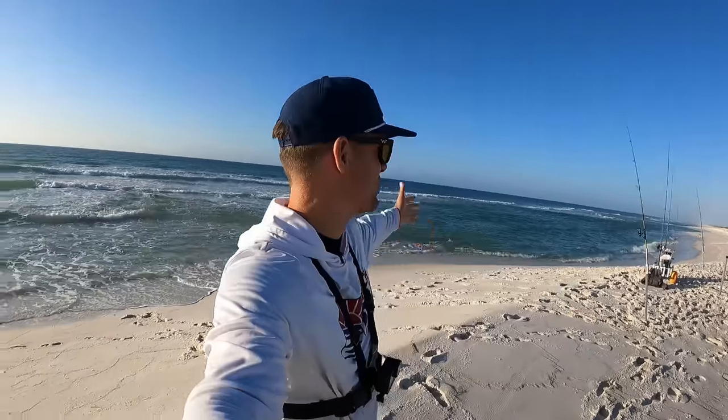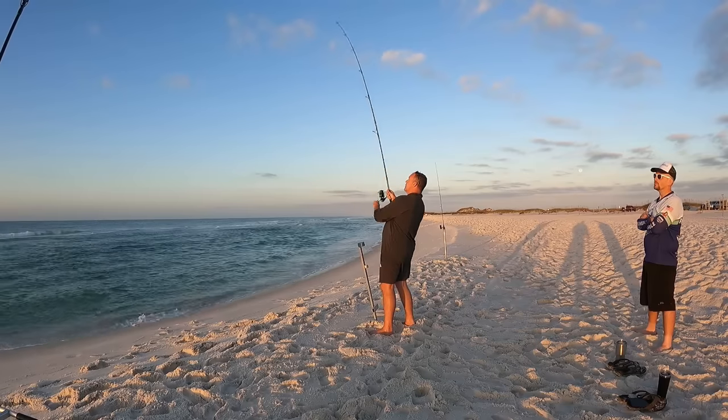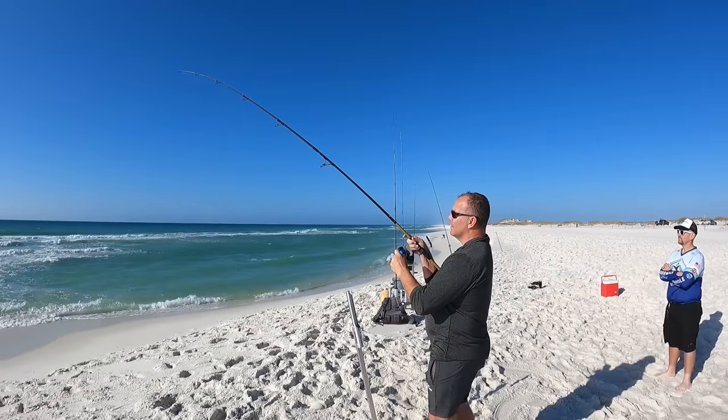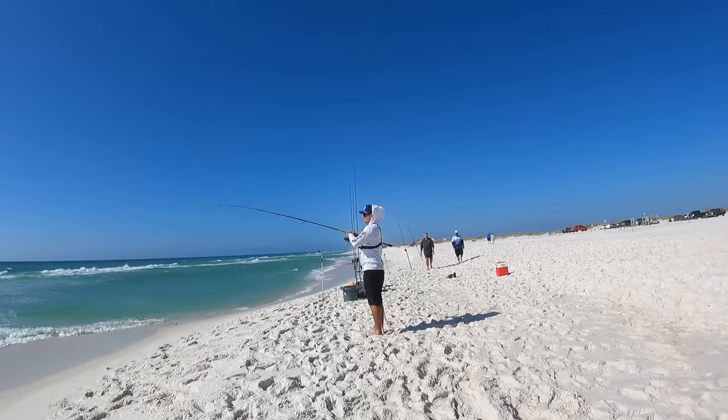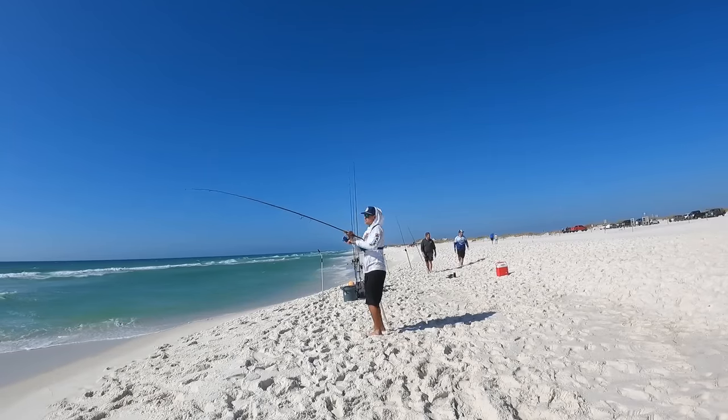Today we're on Navarre Beach trying to catch something to bring home for dinner. Start cranking — could be a big permit, like a 10-pound permit. Good morning folks, welcome to another video. It is early morning right here on Navarre Beach.